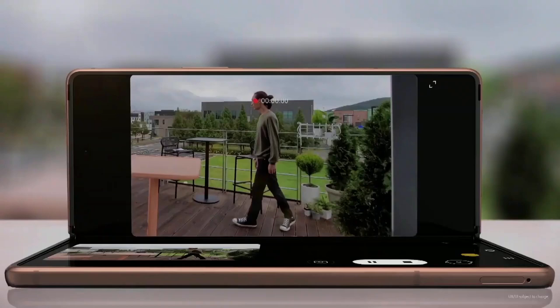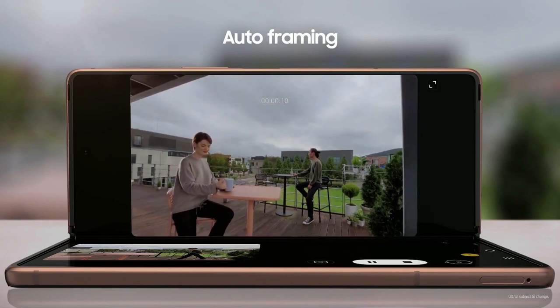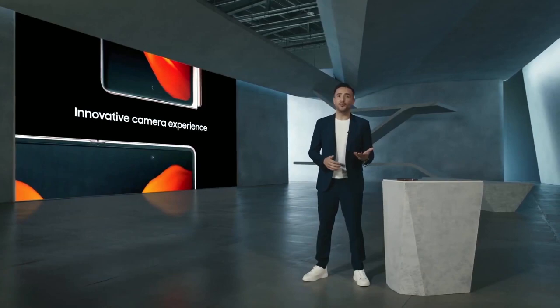The Z Fold 2 also helps you get the best possible video footage. It recognizes the subject of a video and optimizes the shooting frame to make them shine. If there are two people in your shot, the camera will automatically zoom in and out to make sure both are always fully visible in the frame. And thanks to Flex Mode, it's easier than ever to capture video hands-free. The Z Fold 2 gives you a flexible, innovative camera experience whether you're taking a photo with friends or snapping a selfie.